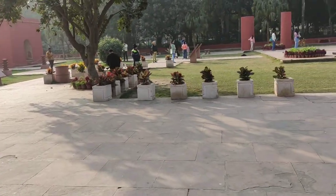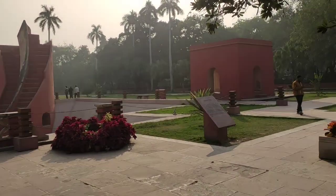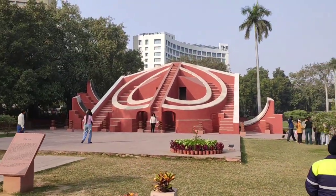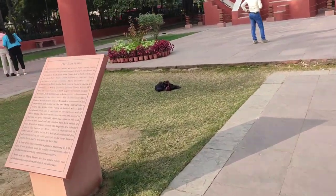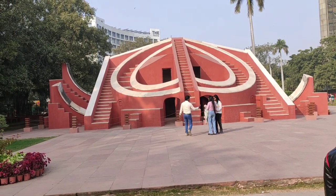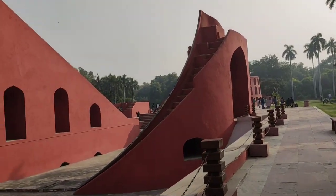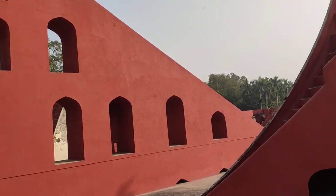Let's find out which instrument this is. This biggest building over here is Samratriyantra. And this one is known as Nishriyantra — it is located about 150 feet northwest from Samratriyantra. Let's go this way; people are busy here with photography and videography.